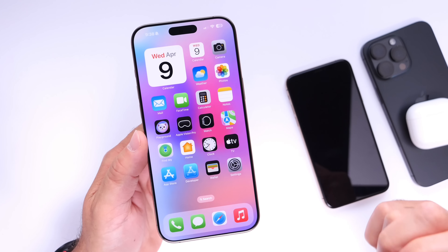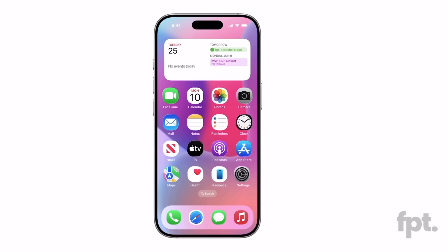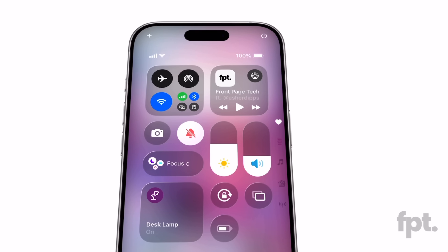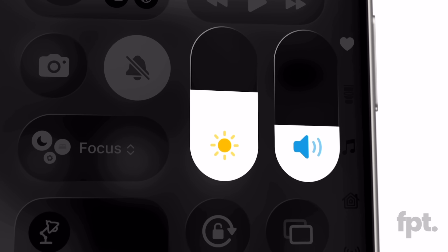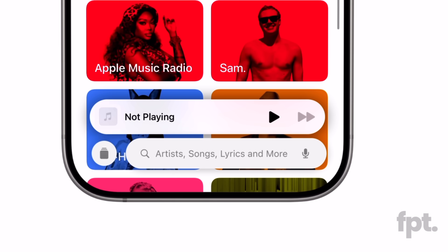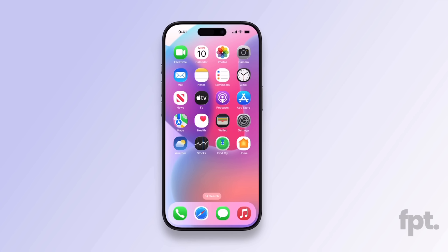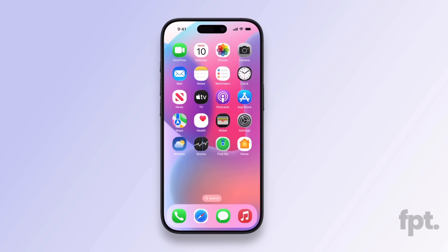Most recently, Jon Prosser over on FrontPageTech shared images and a video concept of what iOS 19 may actually look like. One thing that caught my attention was the new design rumored to be coming to the icons on the home screen for iOS 19.